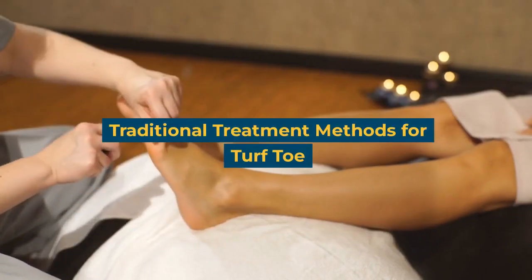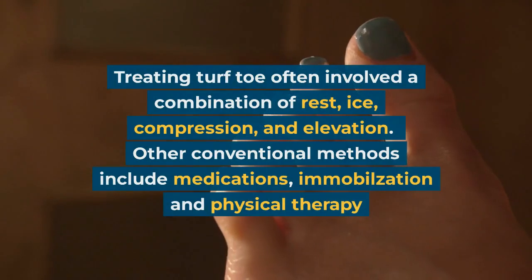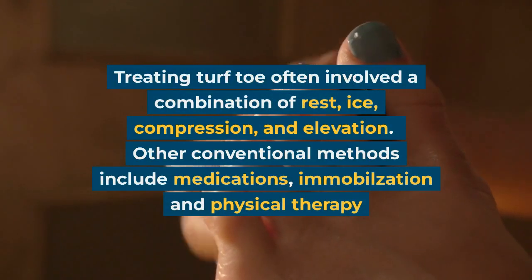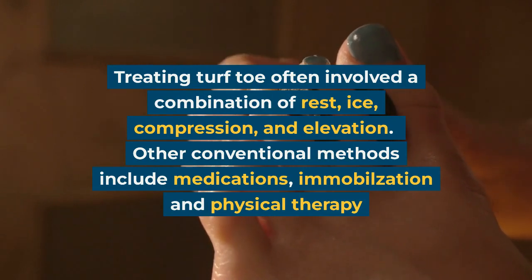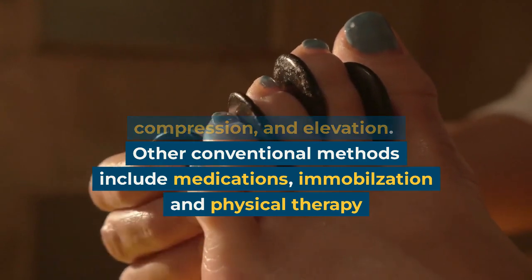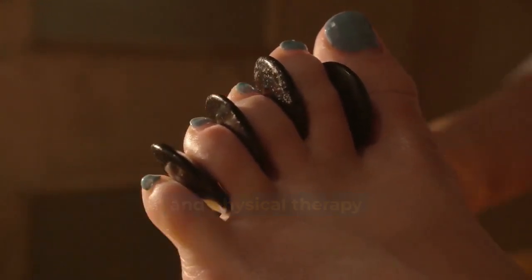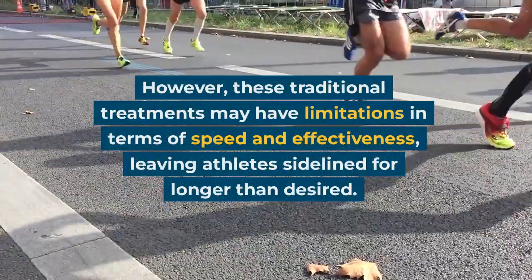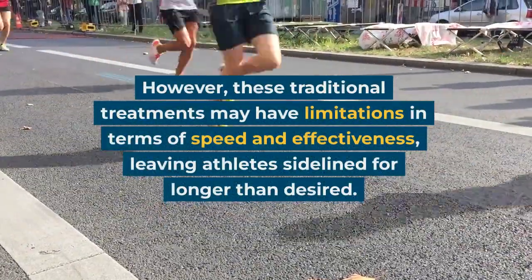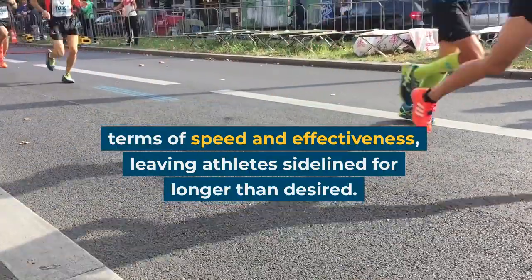Traditional Treatment Methods for Turf Toe. Treating Turf Toe often involves a combination of rest, ice, compression, and elevation. Other conventional methods include medications, immobilization, and physical therapy. However, these traditional treatments may have limitations in terms of speed and effectiveness, leaving athletes sidelined for longer than desired.